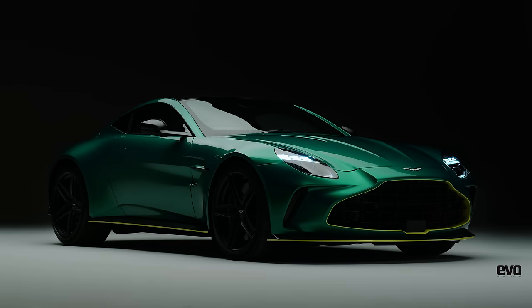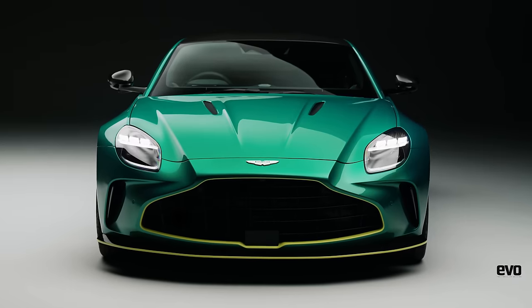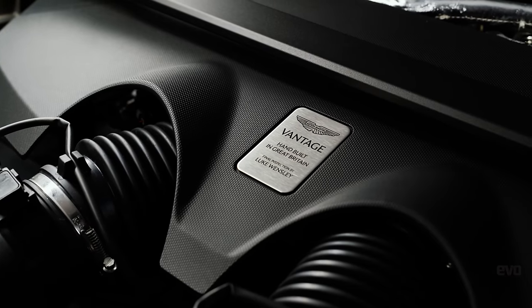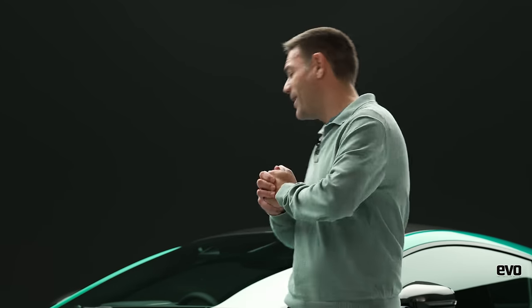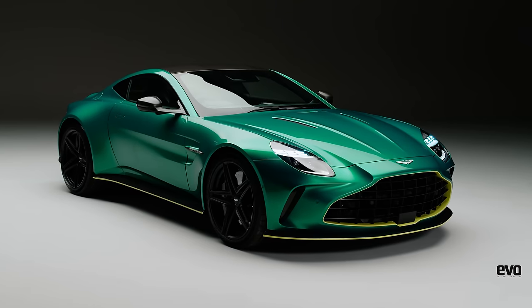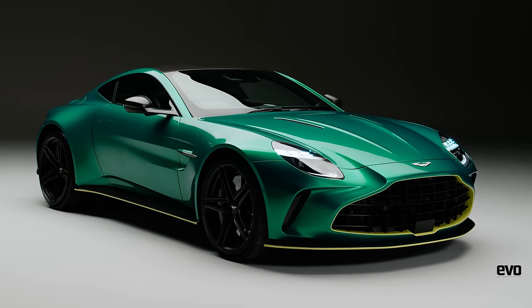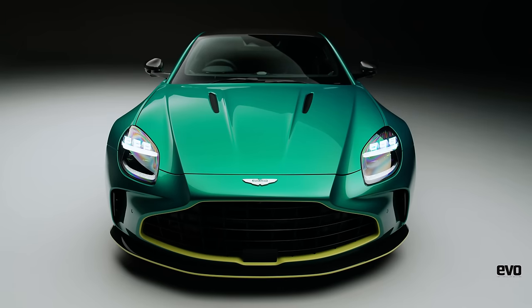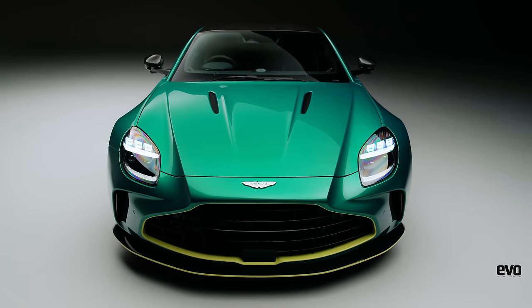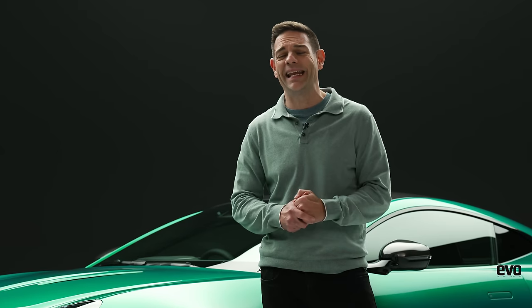This is the new Aston Martin Vantage. You might think you know the score already: front-engine, rear-drive sports car, AMG-sourced 4-litre twin-turbo V8 engine, 911 Turbo money but 911 Carrera S performance. But that's the price you pay to get an Aston — well, maybe not anymore. This might be a highly evolved version of a familiar recipe, but Aston has decided to get serious. Their new entry-level car has 656 horsepower, an increase of over 30 percent over its predecessor, and it does 202 miles an hour.